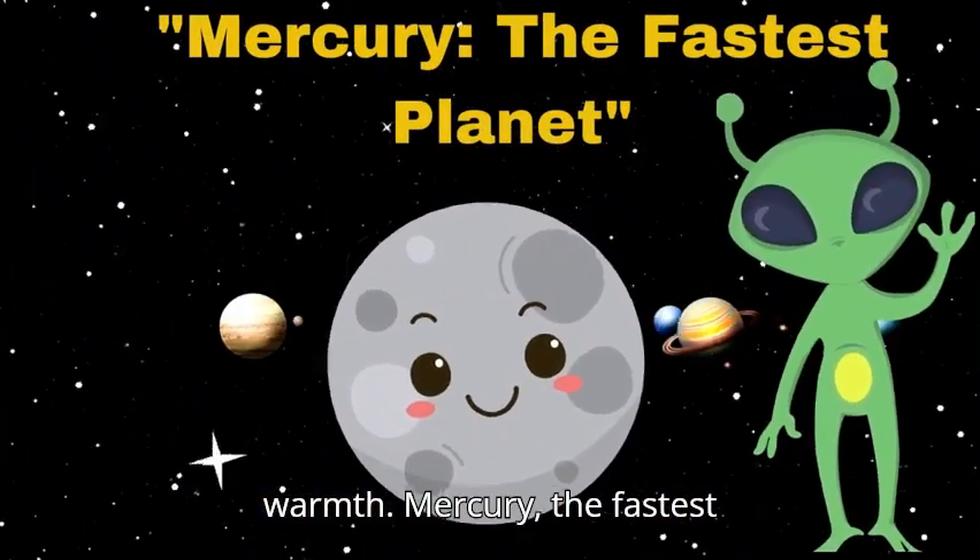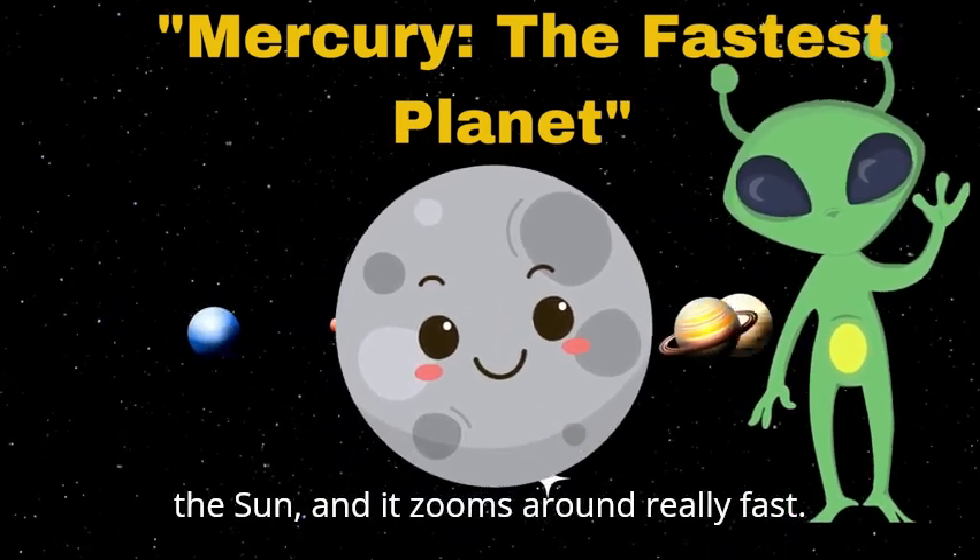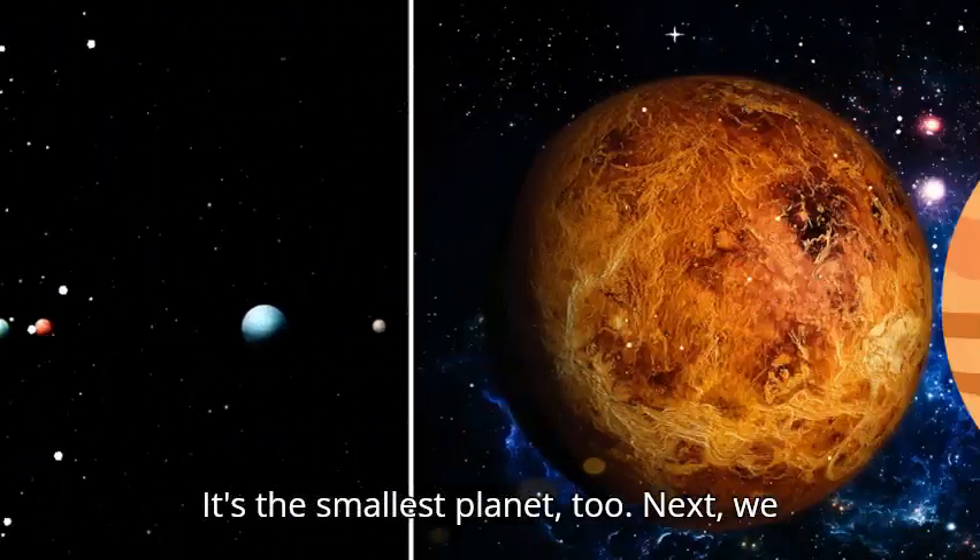Mercury, the fastest planet. Mercury is the closest planet to the sun and it zooms around really fast. It's the smallest planet too.